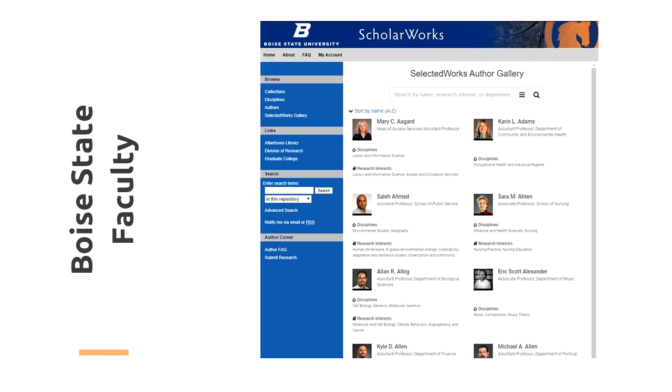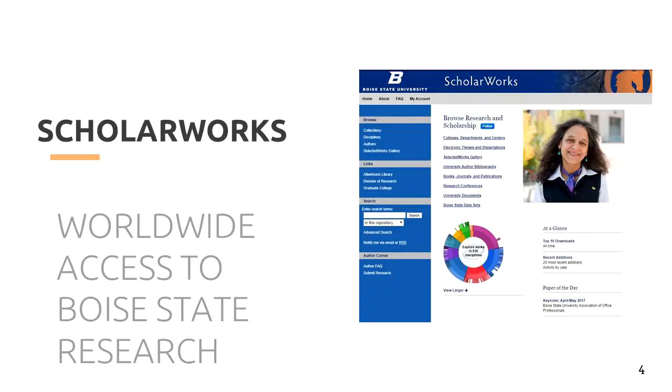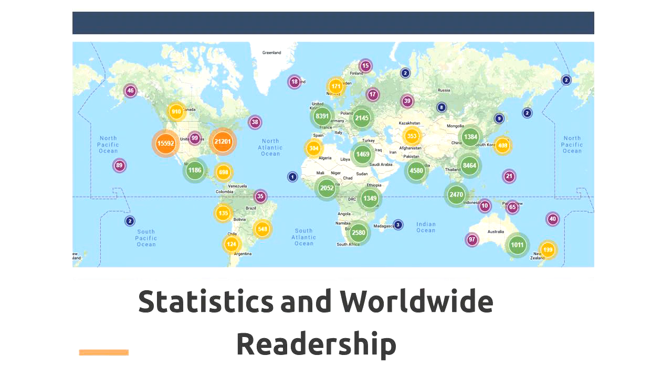ScholarWorks provides a great place to view the research the faculty in your department are working on, but is also a great place to showcase your research. As a member of the Bronco community, some of the work you do while at Boise State could be eligible for submission into the repository, such as specific projects, published research, or work done as part of a university-sponsored event. By posting your scholarship on ScholarWorks, your work will have a worldwide reach with a permanent URL you can use to add to your growing resume.